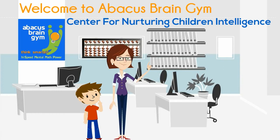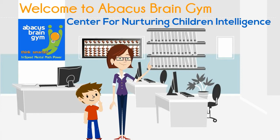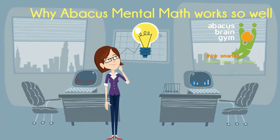We know some of you are concerned Abacus Brain Gym might be difficult to learn or might not work for your child. You want scientific evidence and we understand that. This video explains some of the science behind Abacus Brain Gym so you understand how and why it works — and why it works so well.